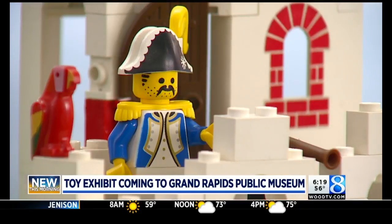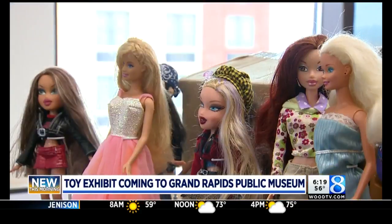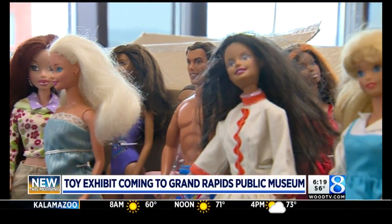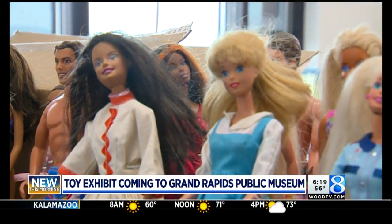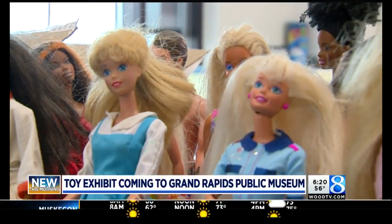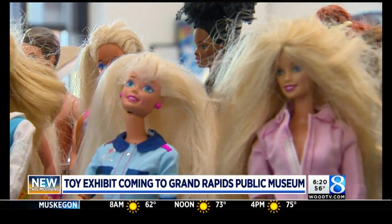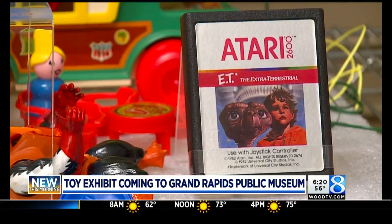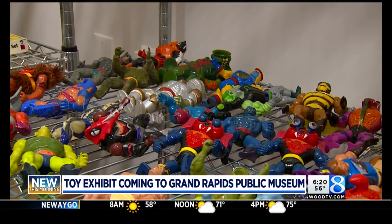And after you go, if maybe you see a really cool old toy that you didn't see in there, should someone contact you if they want to donate it? Absolutely — let the museum know if you have anything of interest for the toys exhibit, either now or when you come to see the exhibit when it opens in October. This is free with general admission. Kate Kaczynski from the Grand Rapids Public Museum — thanks for coming in to talk about that this morning.